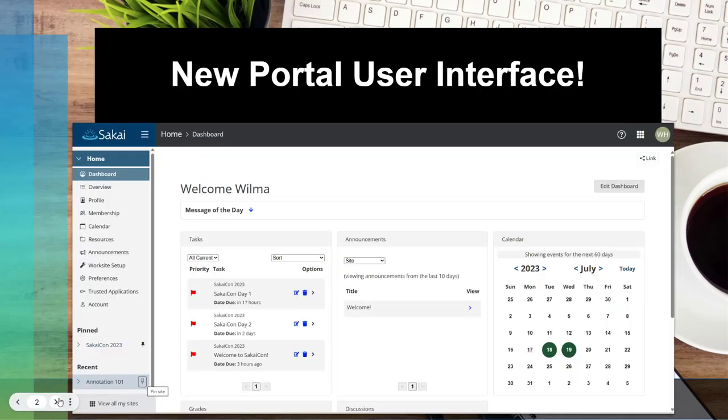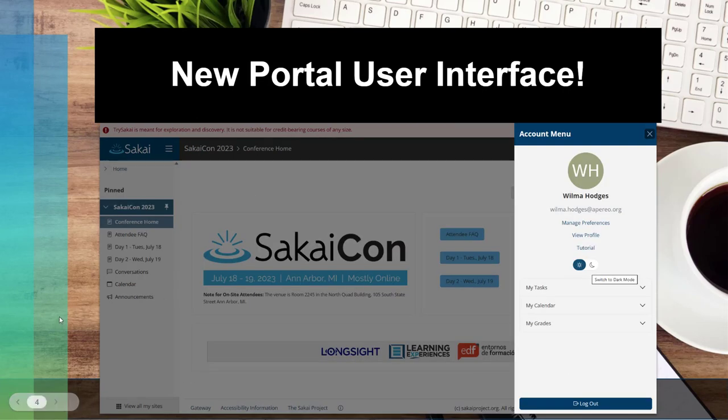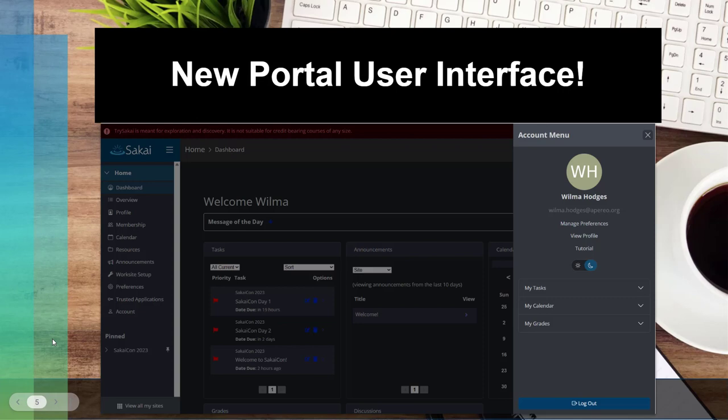So the big news in Sakai 23 is our new portal user interface — the new look and feel with the navigation on the left-hand side. The courses that used to appear across the top have moved, so you now have your pinned sites and recent sites showing up in the left margin. You can also get to all of your sites by selecting the site waffle icon at the top, or "view all my sites" at the bottom to get to what we call the sites drawer. You've also got quick access to the account menu, which slides out from the right-hand side, and gives you a quick way to switch between light and dark mode.